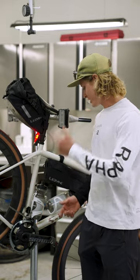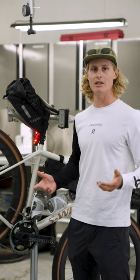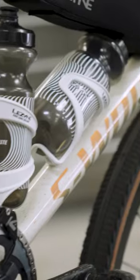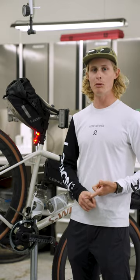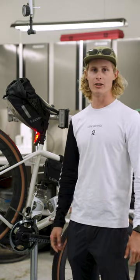Here at Lezyne, getting my Specialized Crux turned from a racing machine into a multi-day backpacking adventure rig. Getting ready for the Rapha Yonk Rally this weekend — we've got 400 miles and 50,000 feet of climbing planned, gonna try to do it over three days.